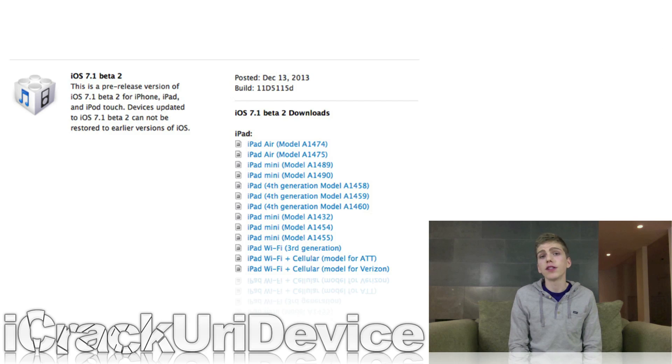iHatesnow discovered that the expiration date for the first iOS 7.1 beta is January 13th, 2014. That's a strong indicator that Apple likely plans to release the finalized version of the firmware sometime next month. As 7.1's final release quickly approaches, we should know more on the firmware and how it affects the evaders' iOS 7 jailbreak.